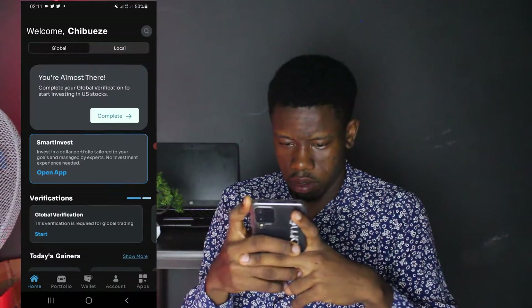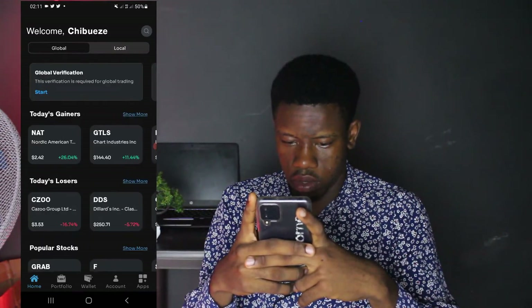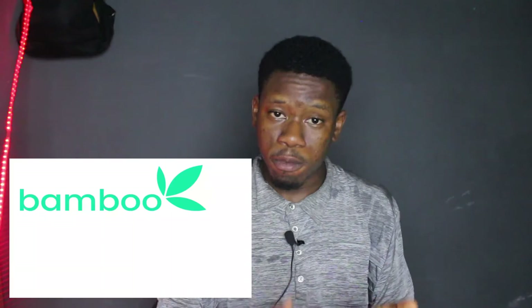Chaka's interface is the most complicated. I'm actually yet to even fund my account because I don't even understand how their app works — there are lots of things going on. But Bamboo is simple and sleek. Even though they have one or two tweaks they need to make, I find their interface much easier. So in terms of interface, I would rate Bamboo first, Trove second, and Chaka third.